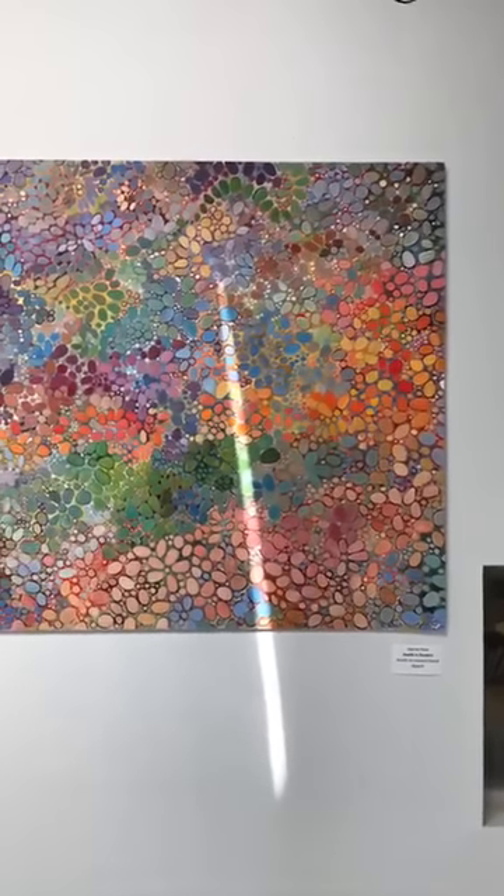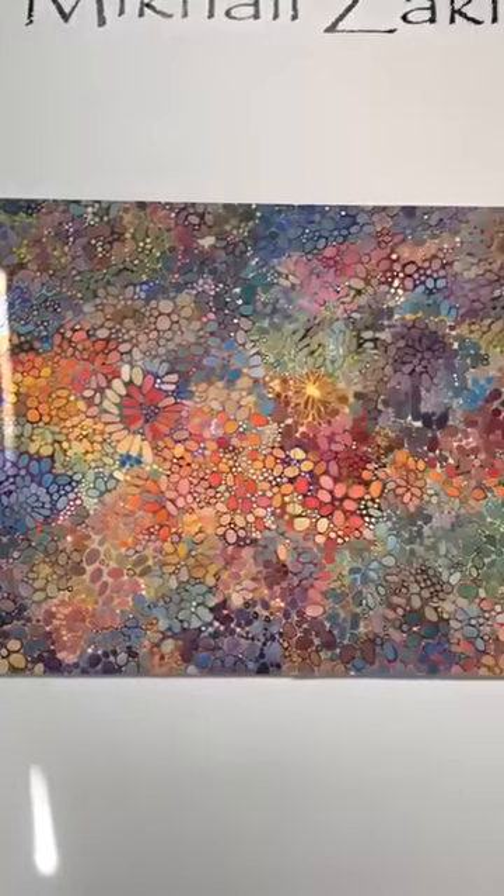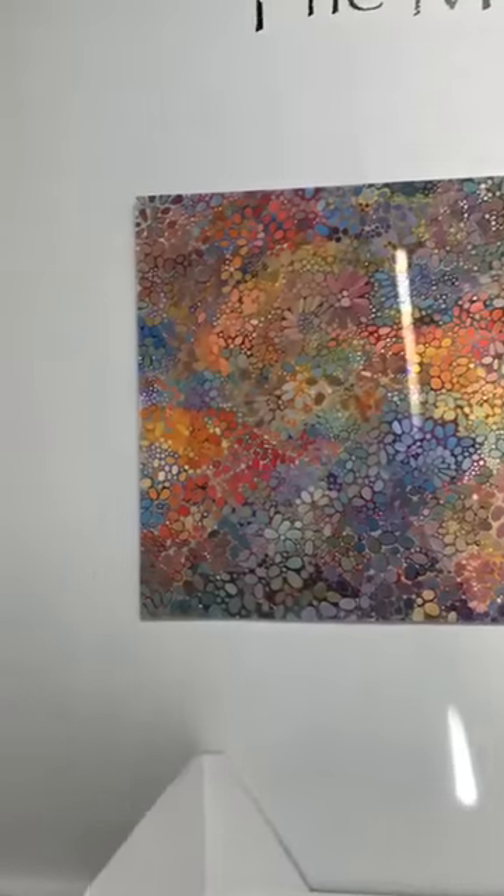This piece is also acrylic on museum board and it's a diptych — two pieces. It's called Dwells in Gardens, and you can see it's very floral, as if you're looking down intently at a very lush garden full of greens and flowers.